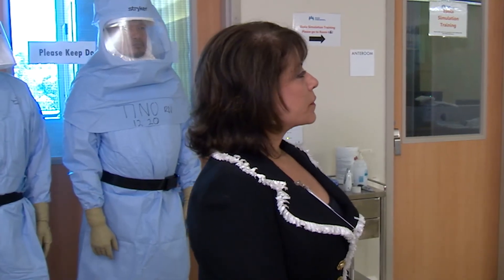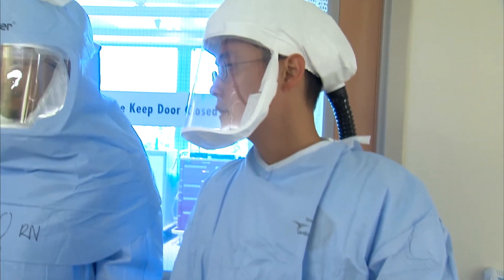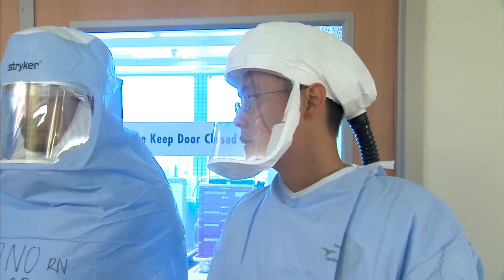Every single frontline staff member throughout Kaiser Permanente has received training on early identification and early isolation. And then we have specialized teams that have received training for appropriate personal protective equipment to provide advanced level care.